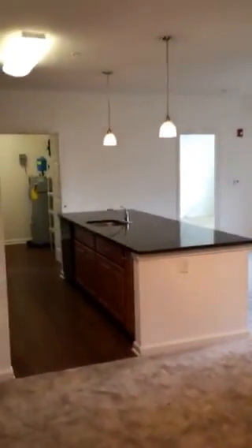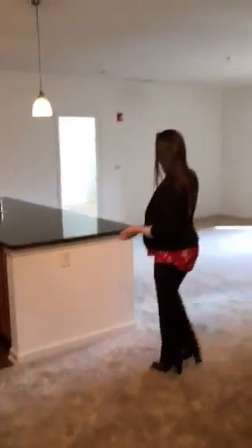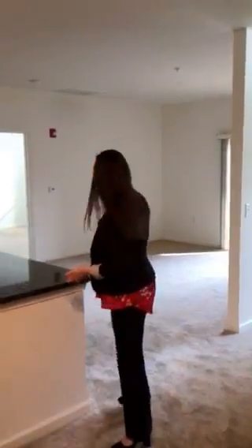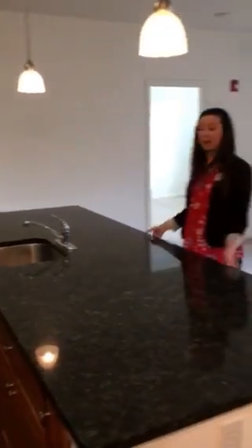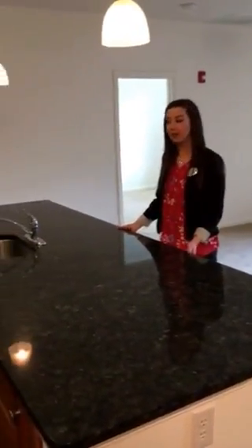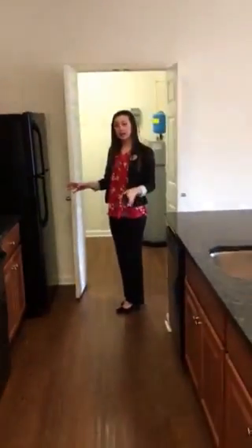As you walk into this apartment home, you'll notice how large and spacious this open floor plan is, with your dining space, large living room space that opens out into your patio, and this amazing kitchen island, which can honestly fit about six bar stools. The countertops are all granite, and you do get all of your standard appliances.